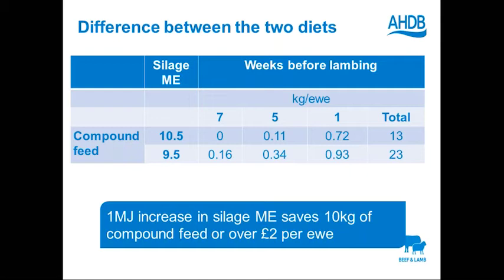A question: for a 70 kilo ewe with quads, what would be the ME requirement in late pregnancy? I would feed her as triplets. In many cases, a ewe having quads would end up with the same fetal load as a ewe having triplets — there'd just be four smaller lambs weighing about the same as triplets. So I would work to feeding her as a triplet, which is going to be something about 20 megajoules. I wouldn't overfeed a quad-bearing ewe as you might get oversized lambs and a difficult lambing.